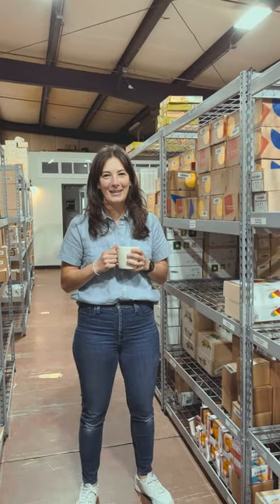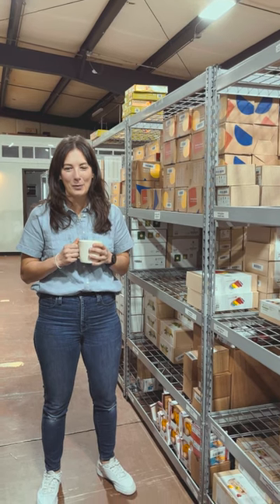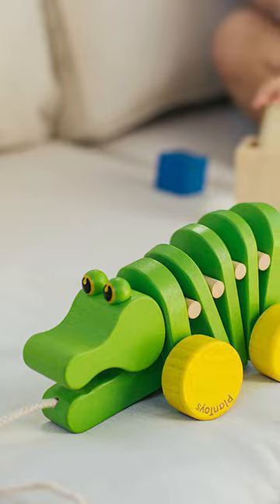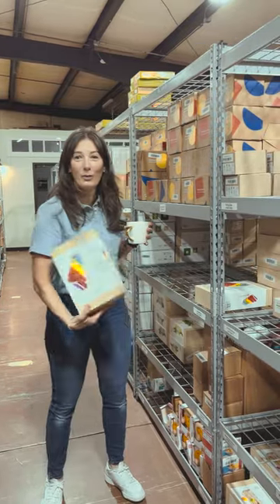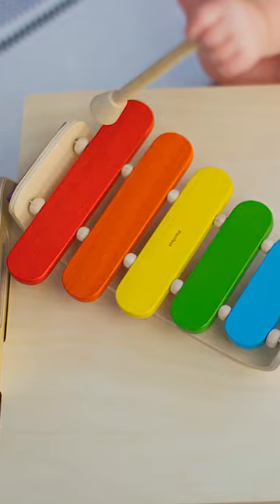At Tiny Earth, one of our favorite brands is Plan Toys, and when we started the company we knew we had to work with Plan Toys. Their toys are unbelievably sustainable, but most importantly they can be used by multiple families because the quality is so high. So we're able to take something like the oval xylophone and make sure that it isn't just enjoyed by one child, but maybe up to ten children.